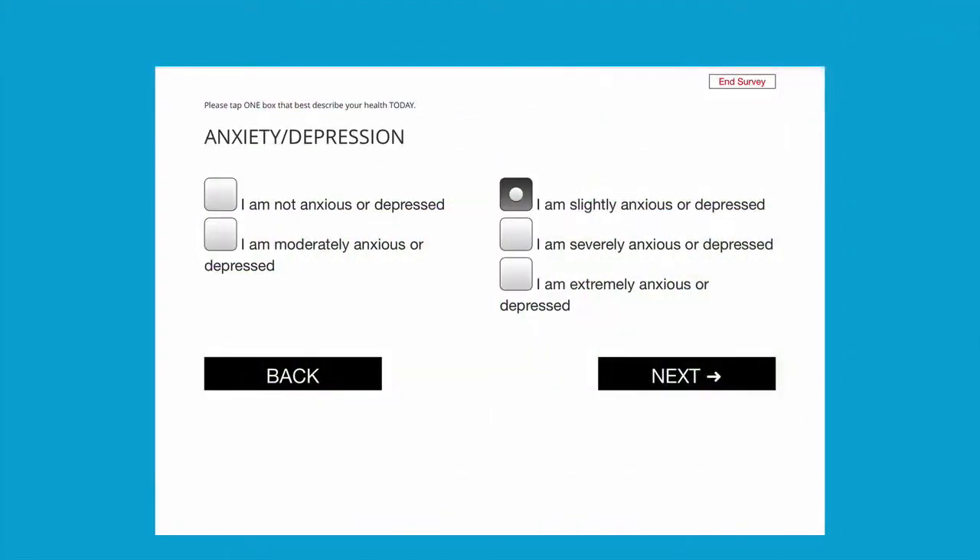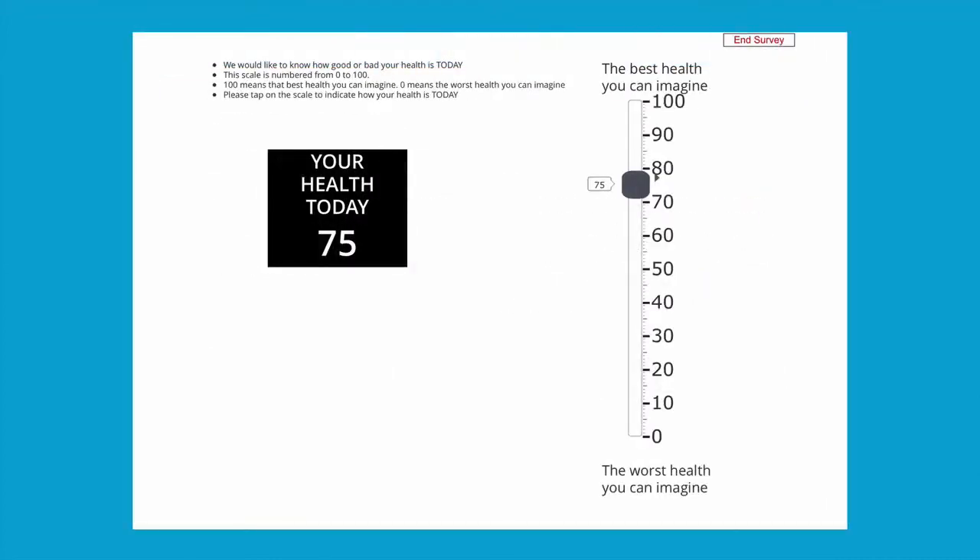The client is asked some basic questions about their health and life, and then is asked to set some health and lifestyle goals they'd like to achieve.